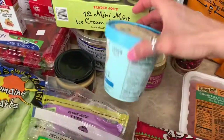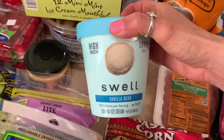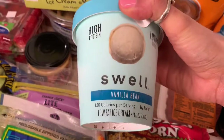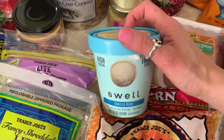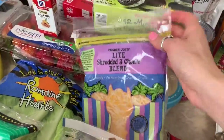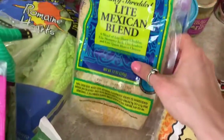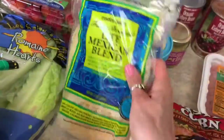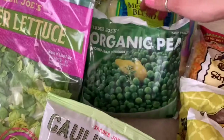I know the kids will like the mini ice creams too. I got one of these Swell vanilla bean ice creams — last week I got the peanut butter chocolate chip flavor and it was delicious. This was the only flavor they had and it's only $1.99, probably three points for half a cup. I got some cheeses: the light shredded three-cheese blend and the light Mexican blend — I believe these are one or two points per serving. I also got some organic peas.